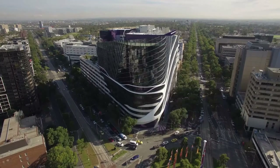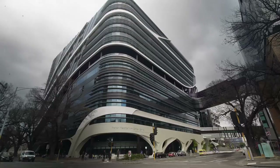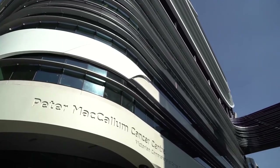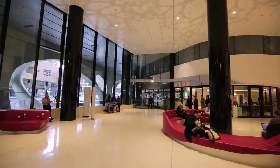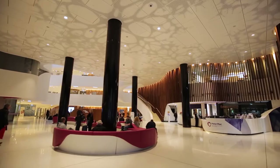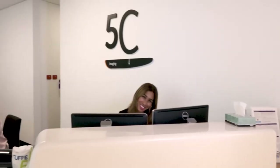The Peter McCallum Cancer Center is conveniently accessible through public transport and there is paid parking on site. When you arrive at Peter Mac, our friendly receptionist staff will help you find where you need to go for your specific consult, scan or therapy.